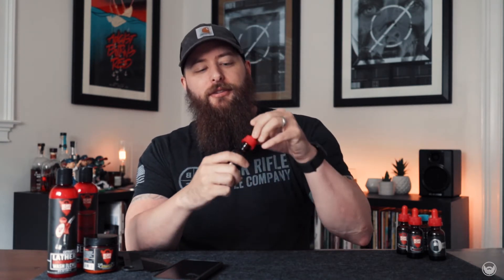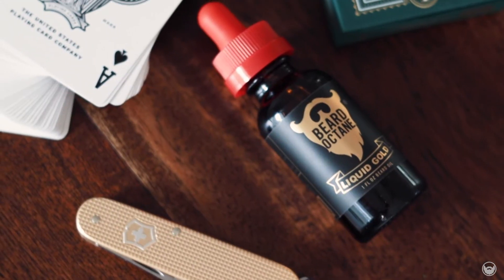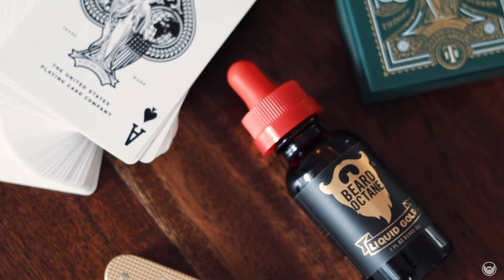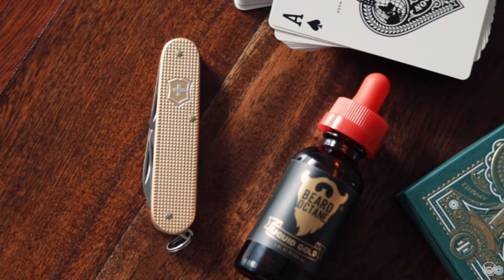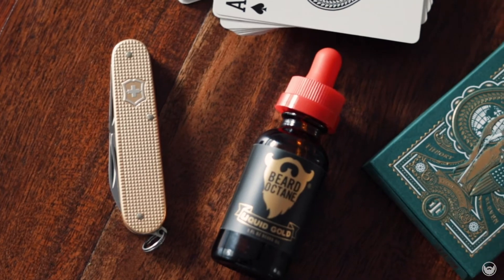Off the nose I get sweet oud wood with leather — they definitely blend together nicely. It's got a rich, sweet scent to it and is extraordinarily well put together. On the back end I get a bit more leather, and then the frankincense kind of comes in. It's definitely a bold scent — very clean, very cologne-like.